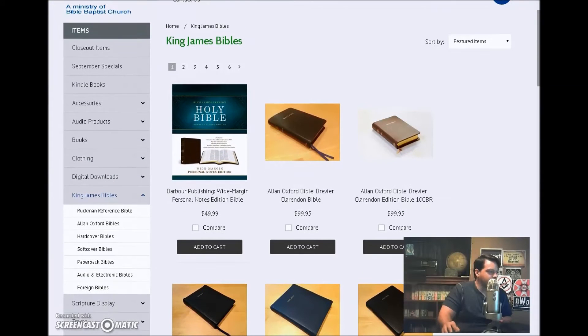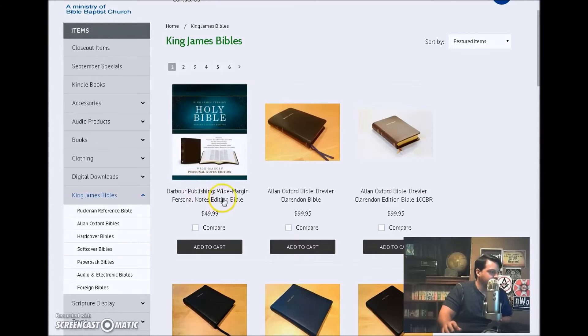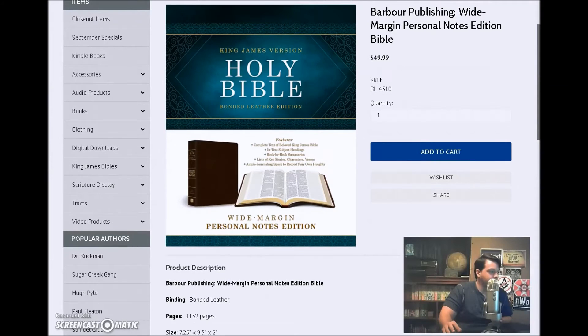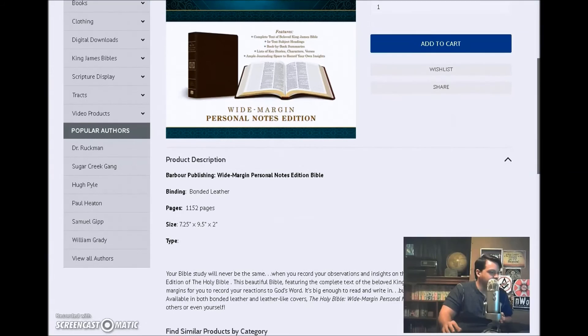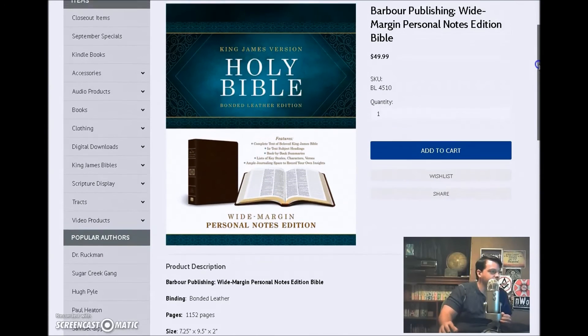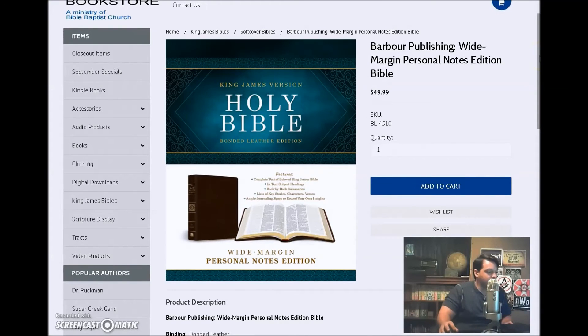Probably the best deal they've got going on right now is this Barber Publishing Wide Margin Personal Notes Edition Bible. This Bible is $49.99, and right now in price it actually beats a lot of the Local Church Bible Publishers Bibles. But my pet peeve with this is that I do not believe it has a ribbon page marker. For me the ribbon is a must — if it doesn't have a ribbon to mark where you are, I'm not going to buy it. But if you don't care about that and you want a cheaper Bible with really wide margins so you can take notes, and it's cheaper than even a lot of the Local Church Bible Publishers Bibles, this would be for you. But in my opinion it's not for me, and I'm very happy with the product I have from Local Church Bible Publishers.